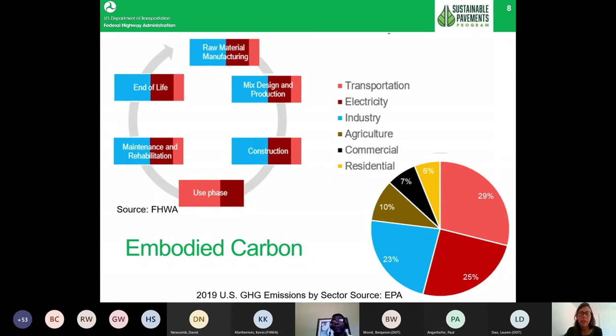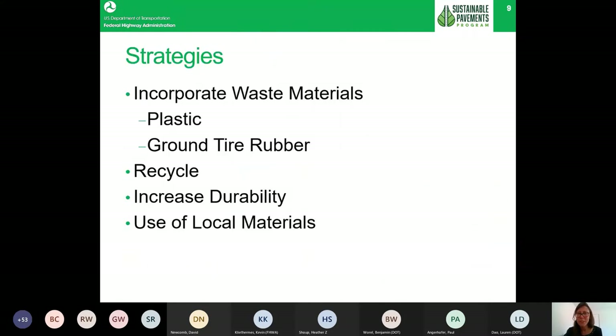What is important to note is that greenhouse gas emissions from raw material manufacturing, mix design, construction, maintenance, rehabilitation, and end of life are called embodied carbon. Embodied carbon is essentially the life cycle emissions excluding the use phase. There is a growing recognition that reducing embodied carbon is important, and as a result many technologies and strategies are being encouraged — such as incorporating waste materials, recycling, increasing durability, and use of local materials.